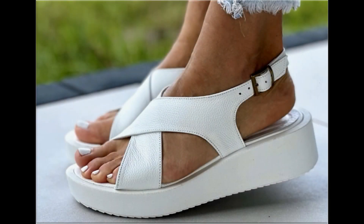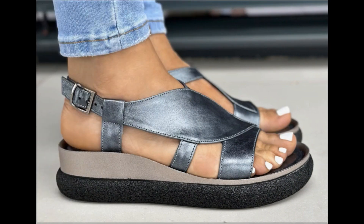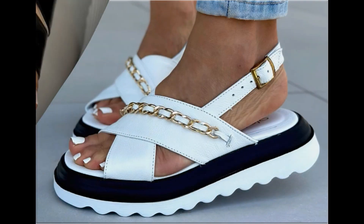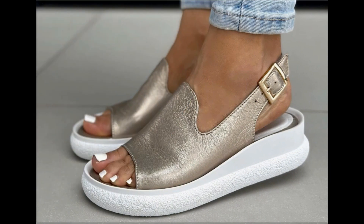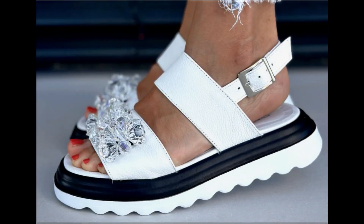Assalamu alaikum everyone, welcome back to my channel. Today I am here with very beautiful, stylish, updated and latest designs of different slip-on footwear. This is one of the best collections being introduced at this time, with very comfortable, soft and attractive designs. So guys, keep in touch with this video till the end.